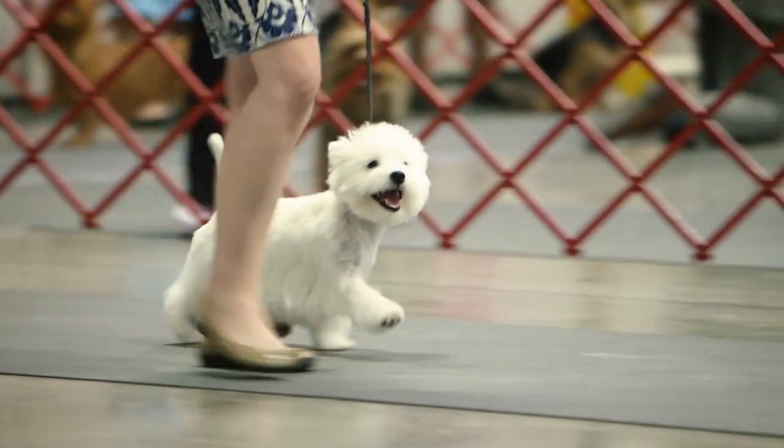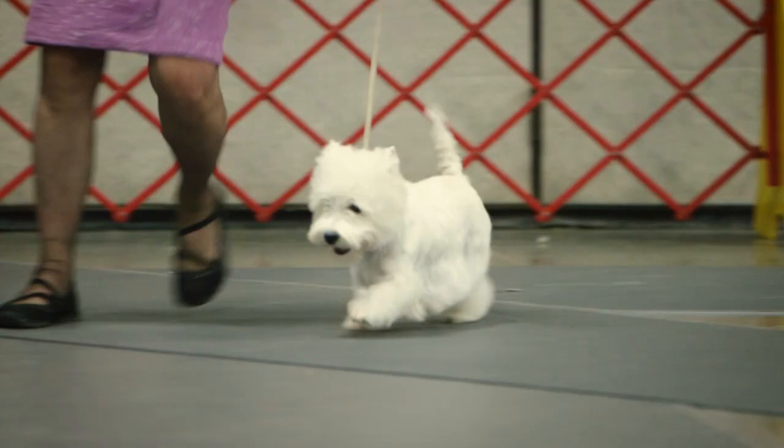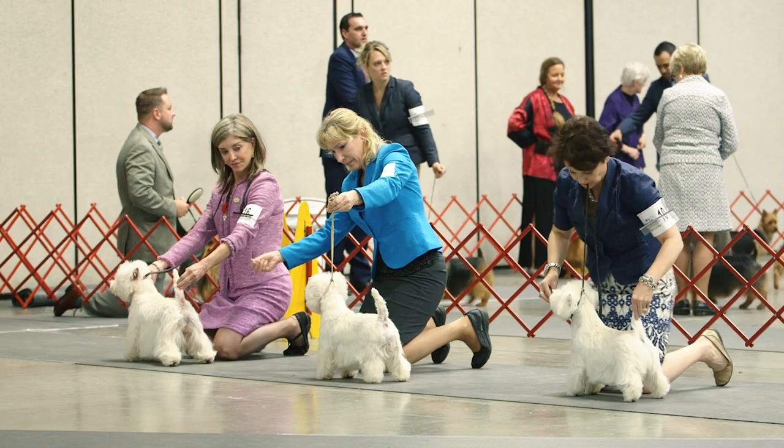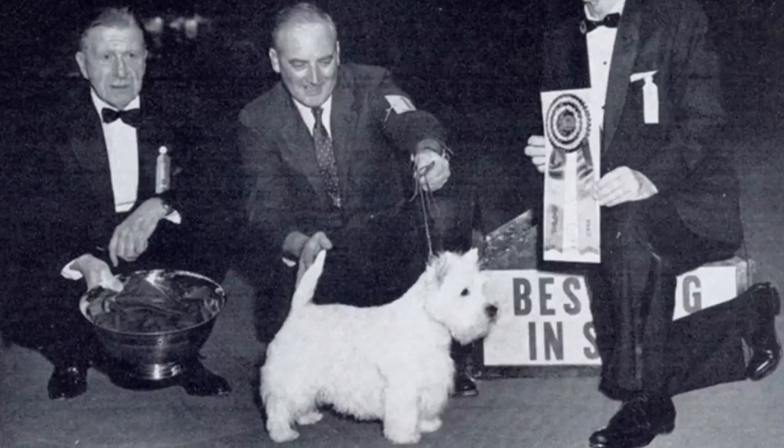The West Highland White Terrier is a well-balanced, perky-looking terrier. Originally from Scotland, this breed first showed at Westminster in 1906. Since then, two Westies have gone on to Best in Show, most recently in 1962.